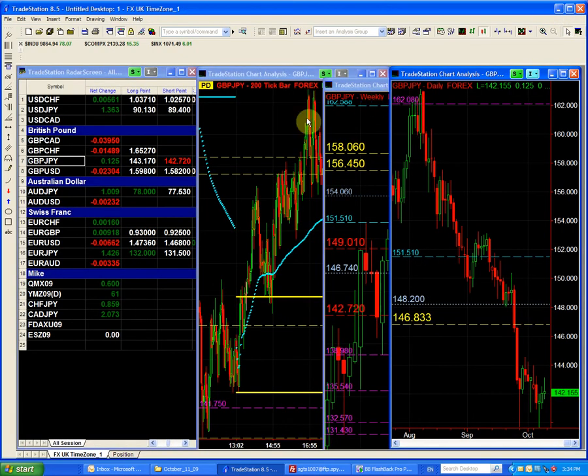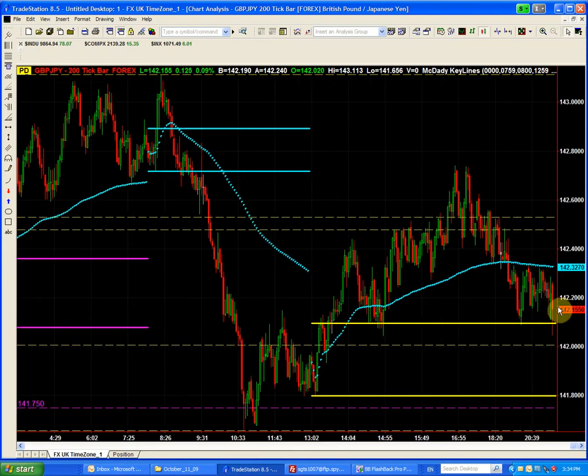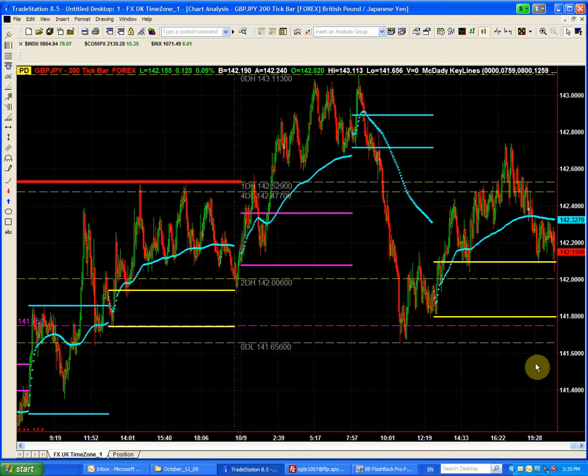Looking at the intraday chart, even though we had short covering come into the pound yen, we only reversed back, closing below and trading below the prior day's high. We have here a situation — a trade coming late into the day — where price reversed back pretty much close to the opening range. That is a reversal setup for the pound yen and an indication that there is no real buying coming into the pound.